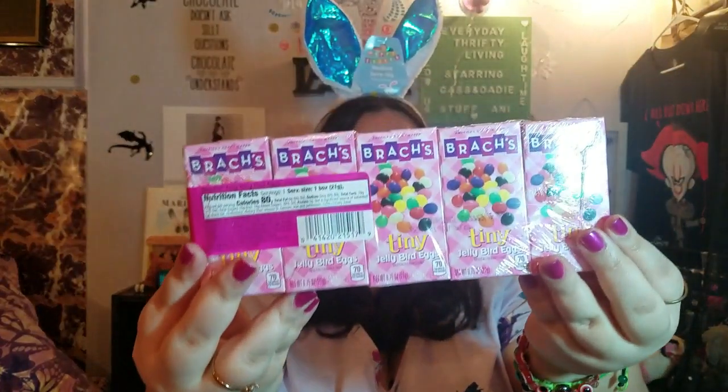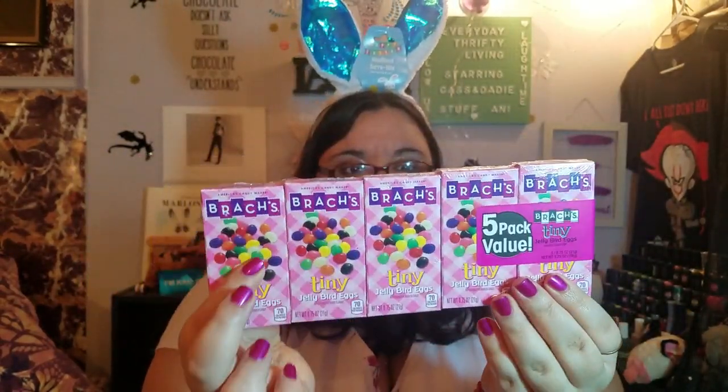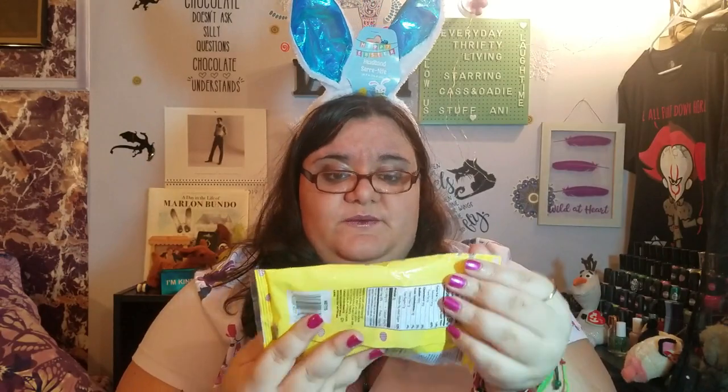Hello, I'm a little bunny rabbit now! We also got Brach's tiny jelly bird eggs — five for a dollar. I'm hunting rabbit! And these are Palmer's peanut butter cups. Palmer's is a good brand, really good chocolate. Those are the ones I bought.